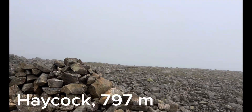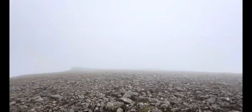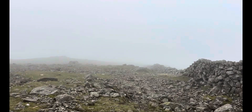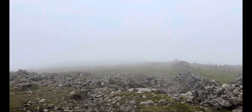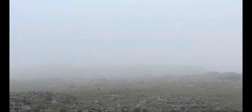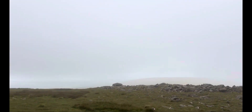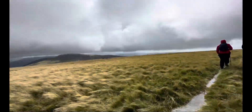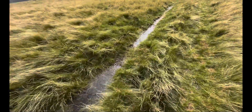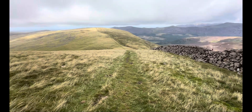Now at the top of Haycock, 797 metres tall, with an outstanding view. Coming back down the way we came up — that was our 140th Wainwright. We've come back to the place where we were before and it's clearing up a little bit, which is good. The sun is definitely trying to peek its way out, and the water's shimmering too.